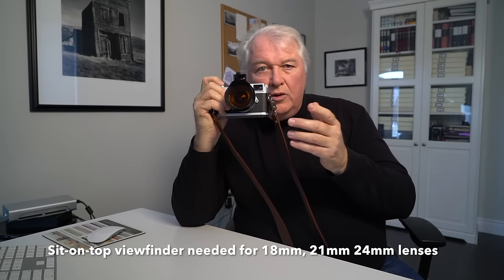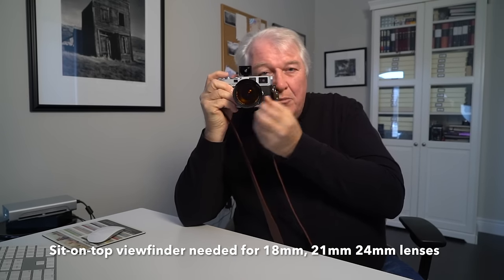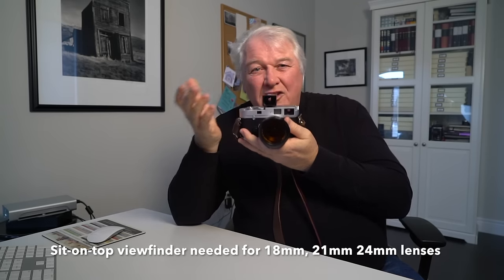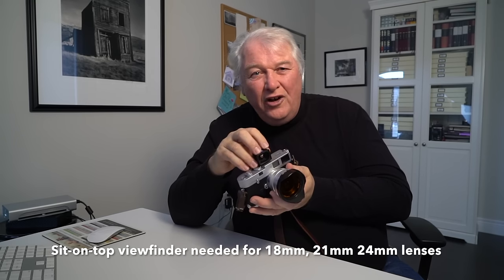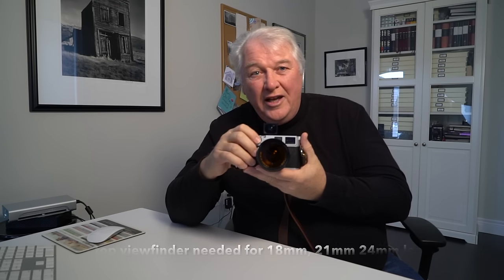What about wide angles? You can accurately focus a wide angle on a rangefinder — the focus is very accurate — but the frame lines aren't. Some cameras don't even have frame lines for wide-angle lenses, so you're focusing here, metering, and composing in a separate place. You've got this sit-on-top viewfinder. With an SLR and a 20mm lens, you'd see exactly what you're getting. You're not guesstimating — the external viewfinder doesn't adjust for parallax as focus changes. So for wide angle, get an SLR and see exactly what you're getting.